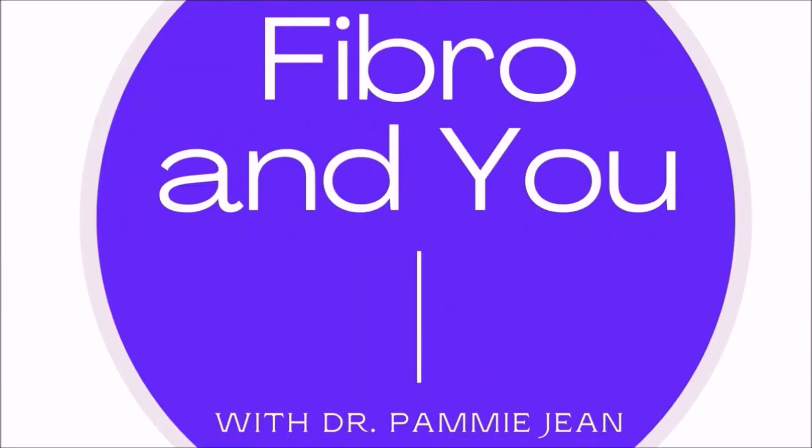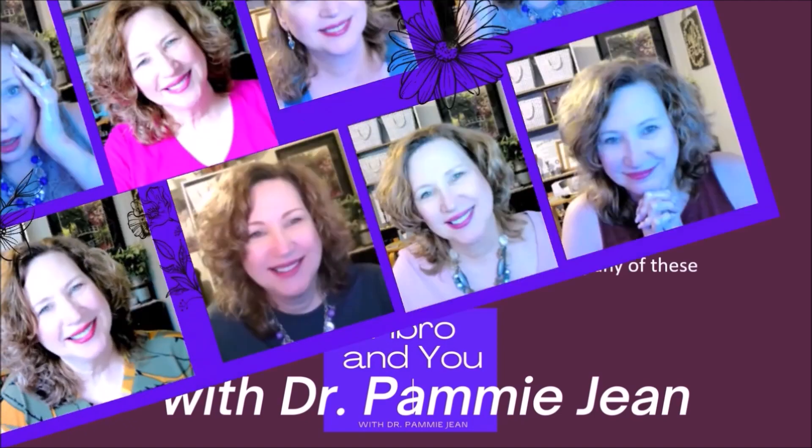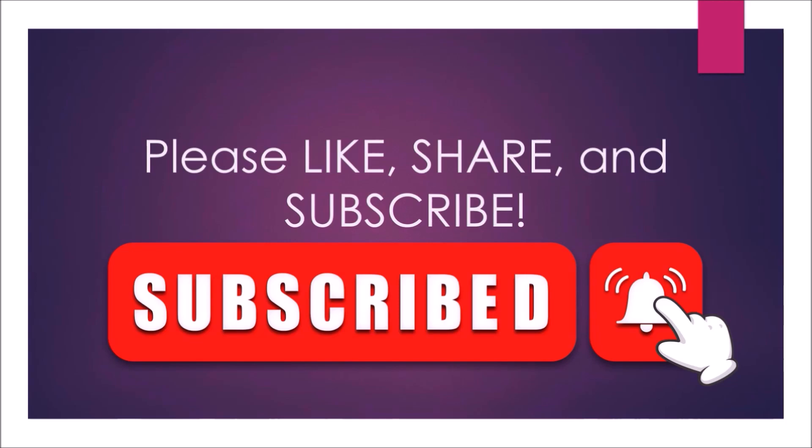Hi, how are you? I hope you're having a great day. Did you know that researchers have been able to detect fibromyalgia through the use of a functional MRI?